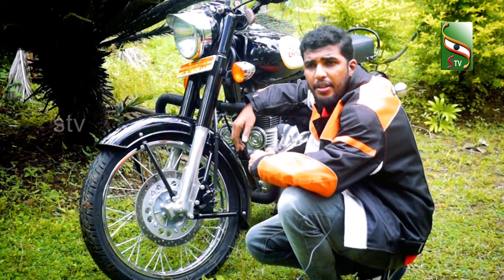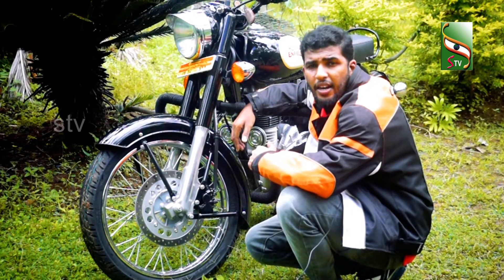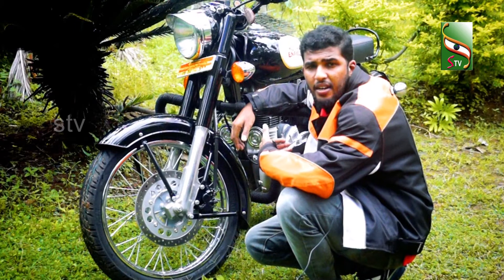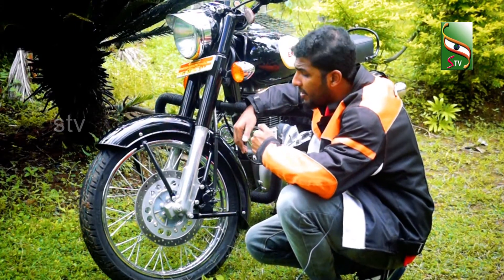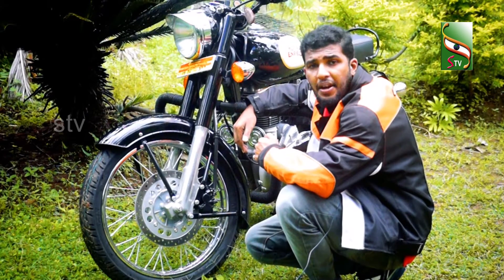Now all the vehicles come with alloy wheels. But the Royal Enfield doesn't have alloy wheels on this vehicle, because now the rim wheels are alloy wheels.